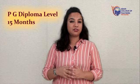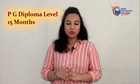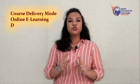The PG diploma is the highest level available for nursery teacher training. It is an intensive program and the maximum time to complete it is 15 months. The nursery teacher training course is available in two modes: online e-learning mode and distance learning mode.